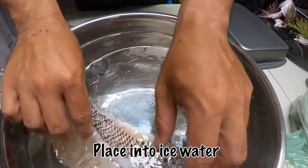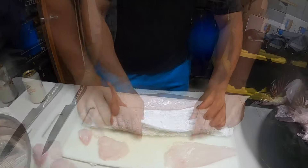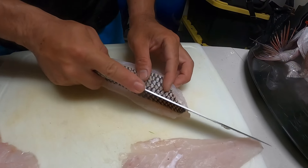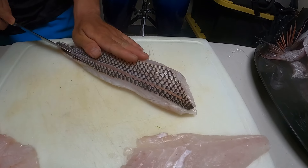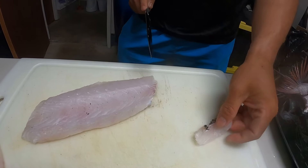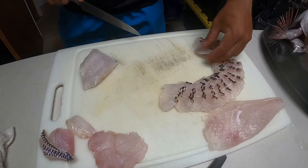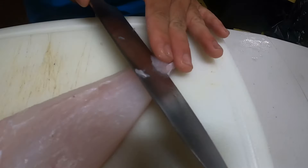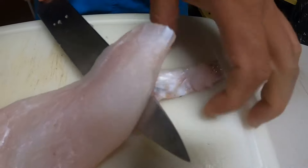As soon as you're done torching, place the fillet into ice water to stop the cooking process — you want the skin to be cooked but the meat to remain raw. Even when cooked, the skin can be a little tough, so we're gonna cut some slits along the length of the fillet to make it easier to chew. When cutting sashimi I always arrange the pieces in the same order they came off the fillet — this makes plating so much easier. To add some texture variety, we're gonna serve some pieces with the skin and some without.